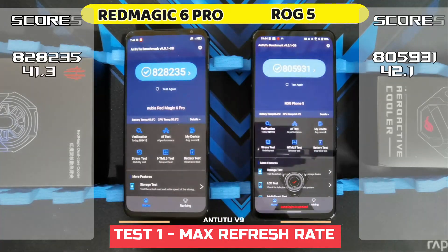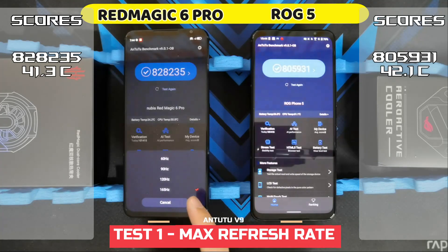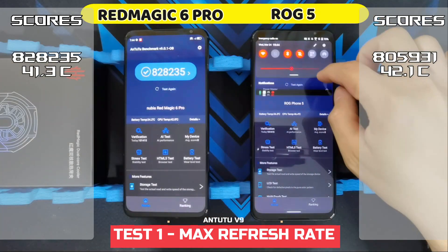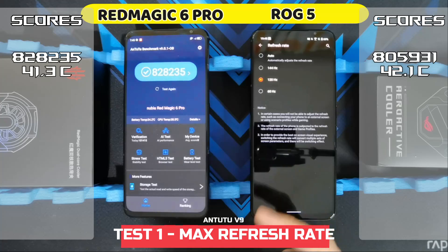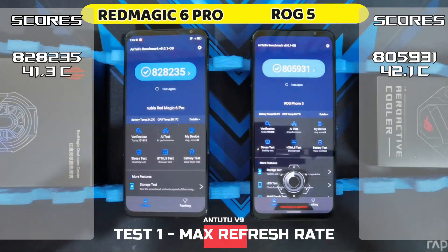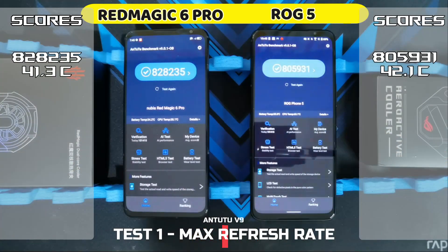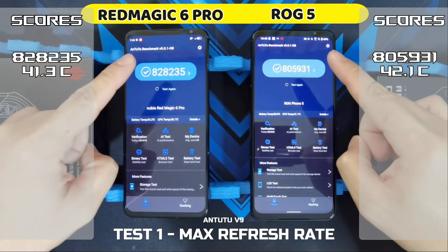Okay, so this is my second test. There is no option to go 144Hz on the Red Magic, so I'll go to 120Hz instead. I've set the ROG Phone 5 to 120Hz as well, so now they're both at 120Hz refresh rate. Let's see if that makes a difference on the Antutu benchmark score. Let's start the test in 3, 2, 1.